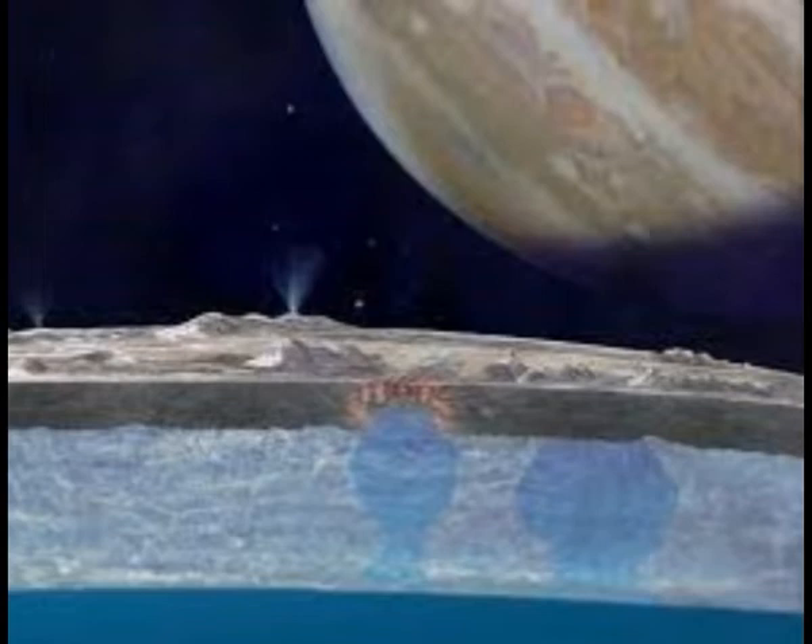These are environments where water that has seeped into the rock of the ocean floor becomes hot and chemically enriched, and is then expelled back into the ocean. Microbes can feed off this chemical energy and can in turn be eaten by larger organisms. No sunlight or atmosphere is actually needed.